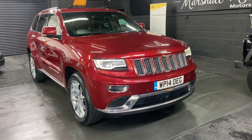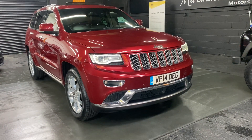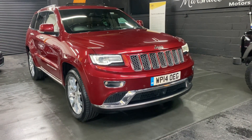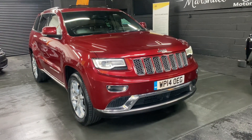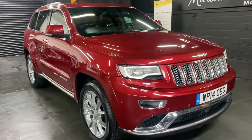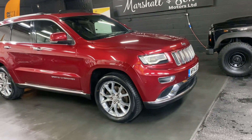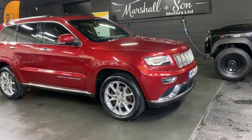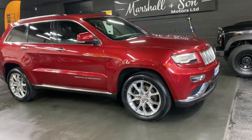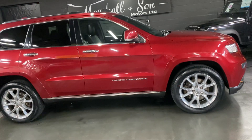Good afternoon. We're really happy to present this lovely 2014, on a 14 plate, Jeep Grand Cherokee. This is the Summit edition, so one of the top spec levels, with the 3 litre CRD diesel engine, automatic four-wheel drive, finished in deep cherry red metallic. As the name suggests it presents itself extremely well, covered just over 103,000 miles.